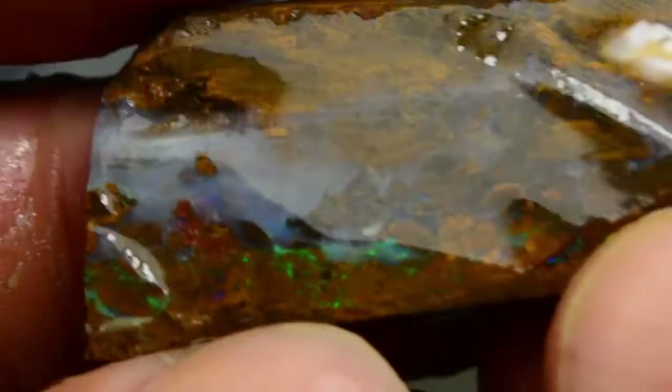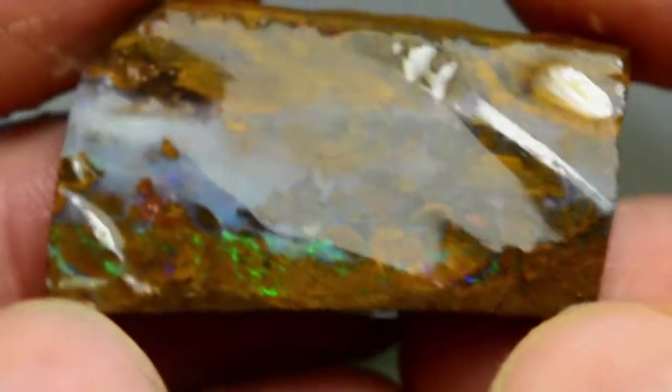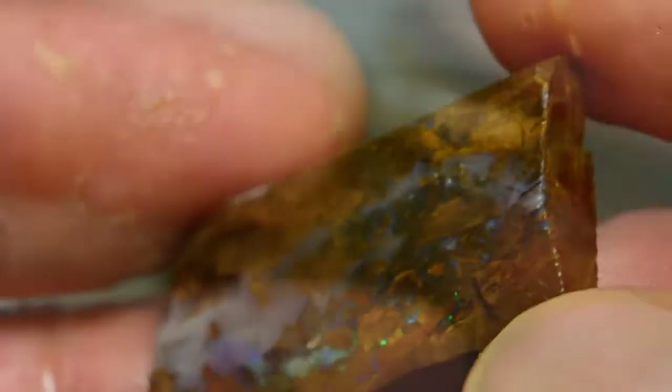The first stone, or 25-stone parcel. This is about $350. It's got a lot of matrix greens running through one end of it, and the potch bar through the other side of it.